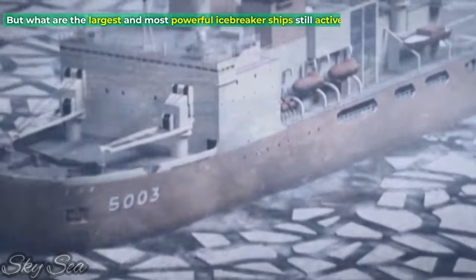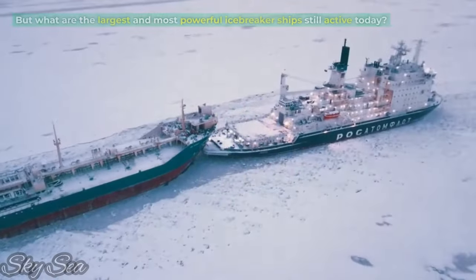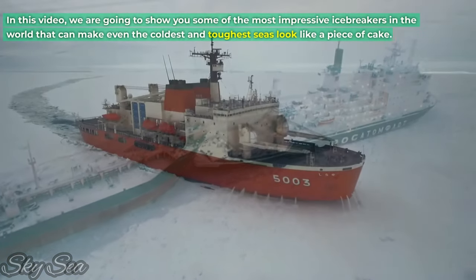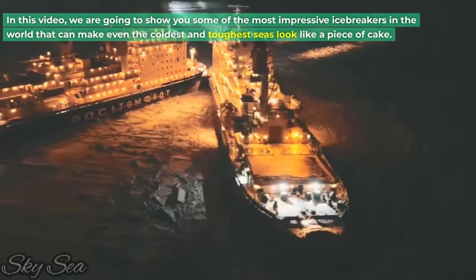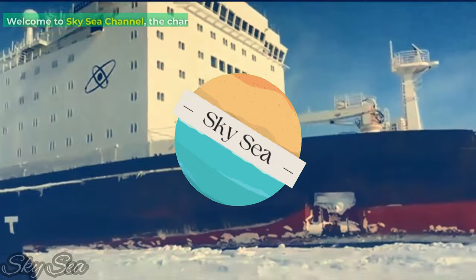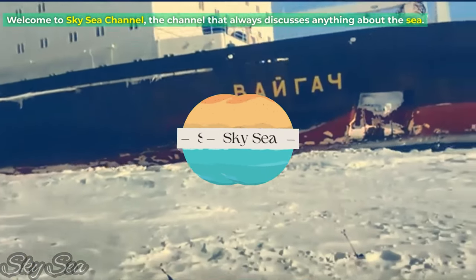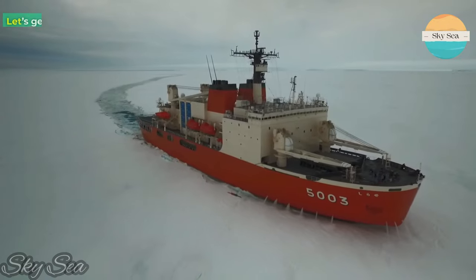But what are the largest and most powerful icebreaker ships still active today? In this video, we are going to show you some of the most impressive icebreakers in the world that can make even the coldest and toughest seas look like a piece of cake. Welcome to Sky Sea Channel, the channel that always discusses anything about the sea. Let's get started.